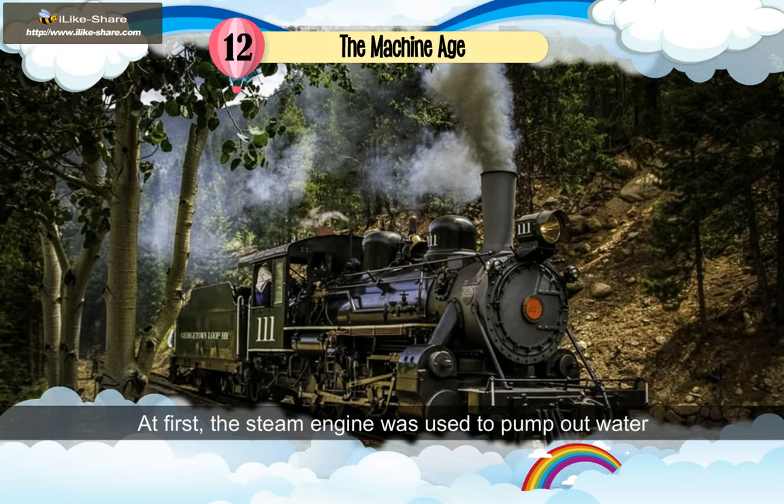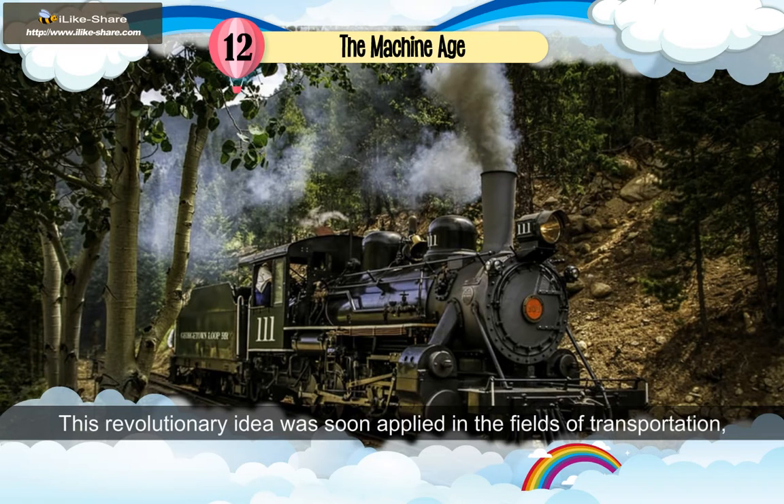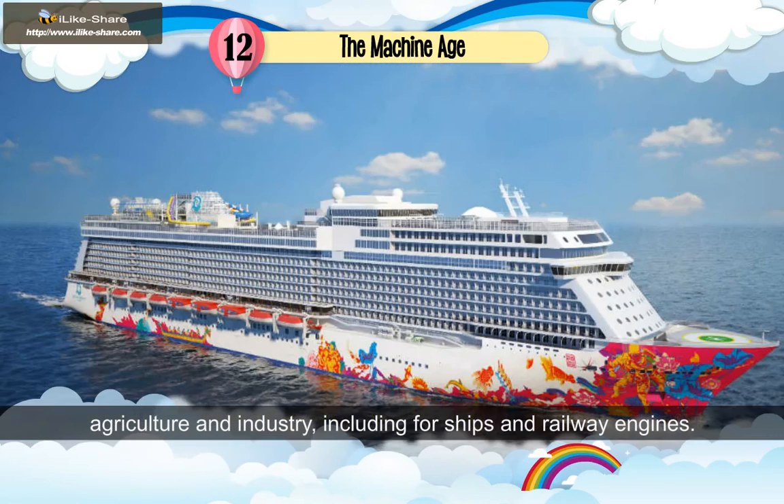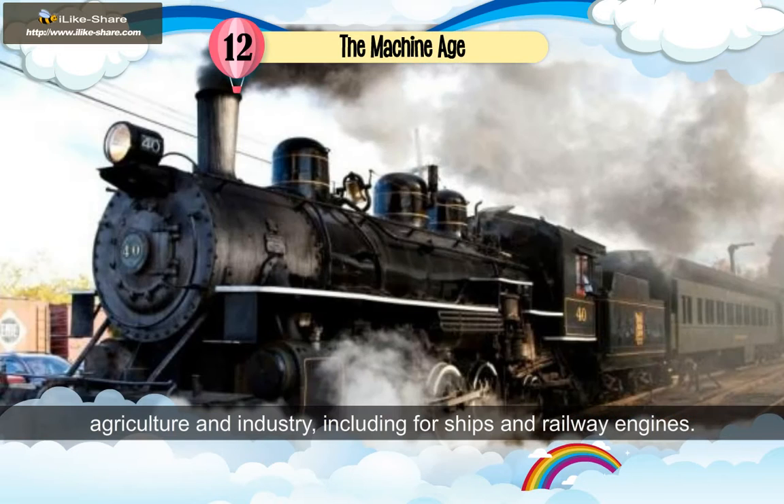The steam engine was used to pump out water from coal mines. The revolutionary idea was soon applied in the fields of transportation, agriculture and industry, including for ships and railway engines.